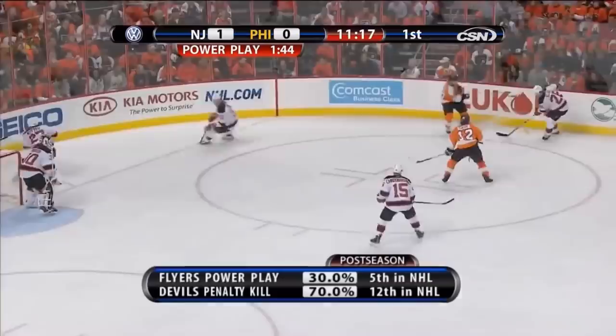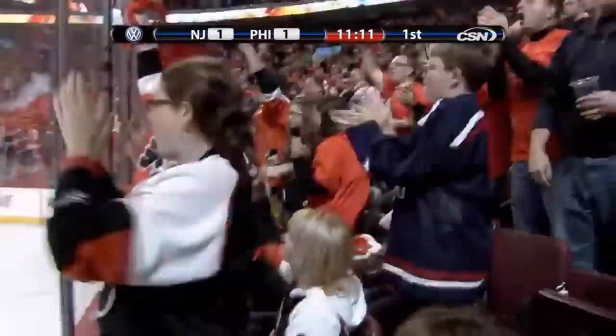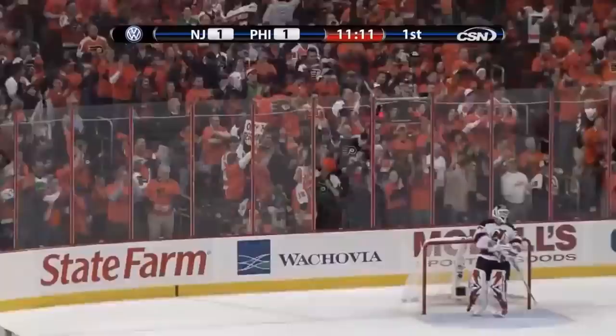The Flyers are 3 for 10 on the power play in this series. Deflection — score! Claude Giroux is there, and the Flyers power play gets the goal right back. Fighting on off of Colin White. Either way, it's in the net, and the Flyers have tied the game at 1. The Flyers score for a case of Tasty Cakes.